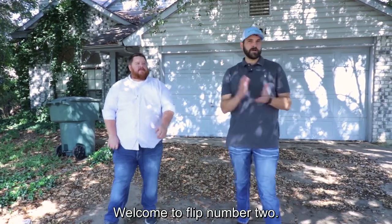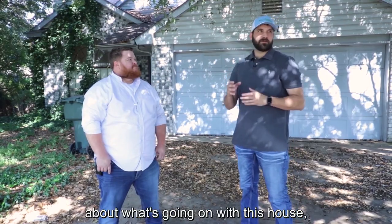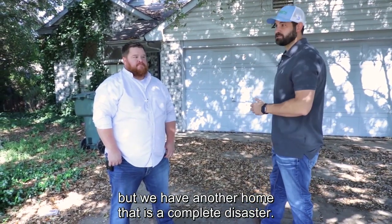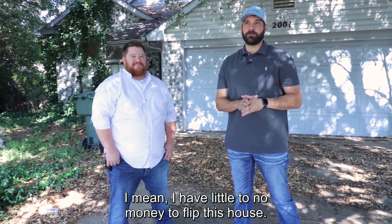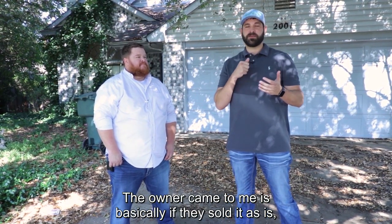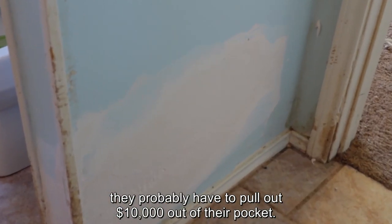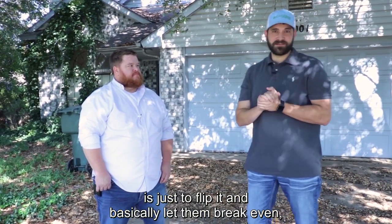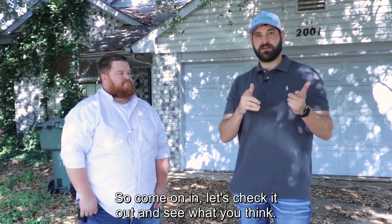What's happening everybody? Welcome to flip number two. I've got my buddy Chuck here with me. I'm going to be teaching him a little bit about what's going on with this house, but we have another home that is a complete disaster. The only problem with this one is I have little to no money to flip this house. The owner came to me — basically, if they sold it as is, they'd probably have to pull about $10,000 out of their pocket. My whole goal on this property is just to flip it and basically let them break even or a little bit of profit. So come on in, let's check it out and see what you think.